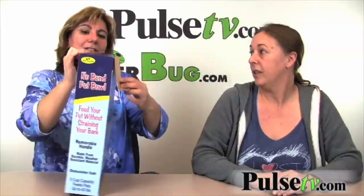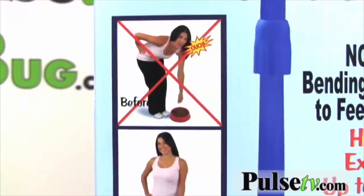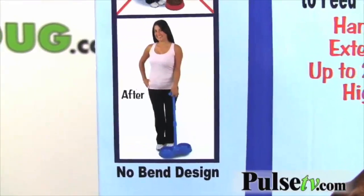It's not just obviously for that reason. If you have limited mobility, back problems, different things, you can really use this. My sister-in-law has a bad back and every time she bends down to feed her dog, that's when she can throw it out. So this thing is wonderful for that.